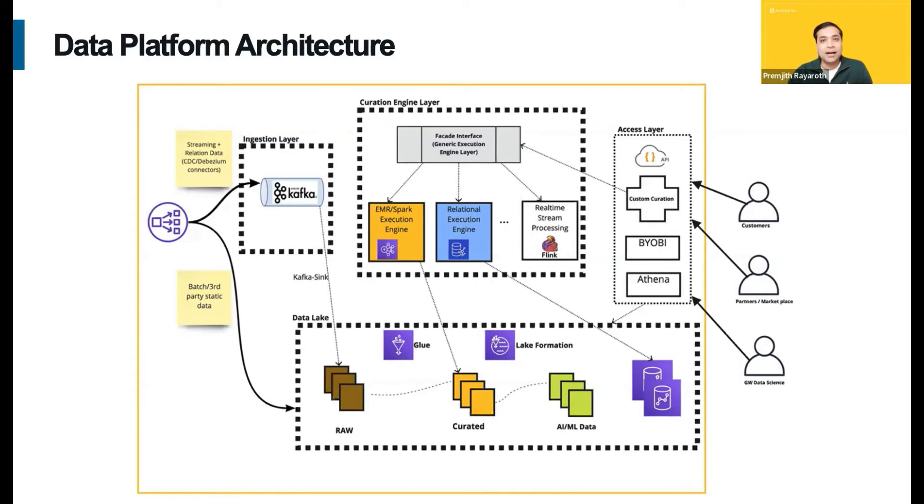We have a generic engine interface to abstract the underlying engines and their implementation. Those different engines come into action based on the type of data and curation needs — it can be EMR-based engines, a relational engine, or something like Flink. The platform provides various curation, prep, and train APIs and tools to create models for predictive analytics. The data processed by the analytics engines is stored in the data lake or data warehouse with the right set of metadata and lineage information, and that data can be accessed using APIs, Athena, Presto, or through our BI layer — or you can bring your own BI and connect to the platform as well.